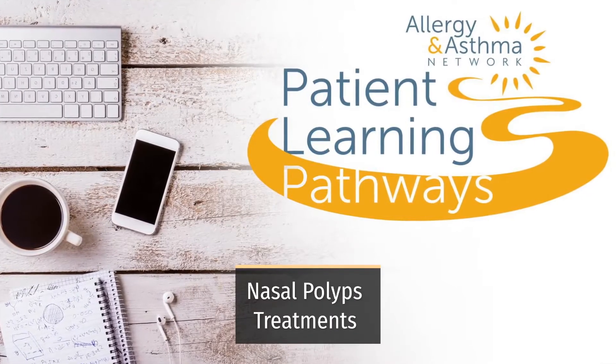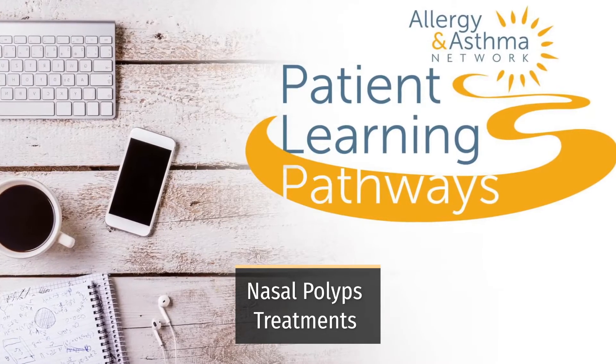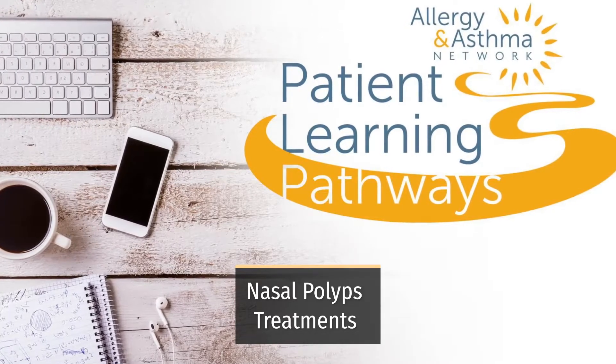Welcome to Allergy and Asthma Network's Patient Learning Pathways series. Today we'll be looking at treatments for nasal polyps.